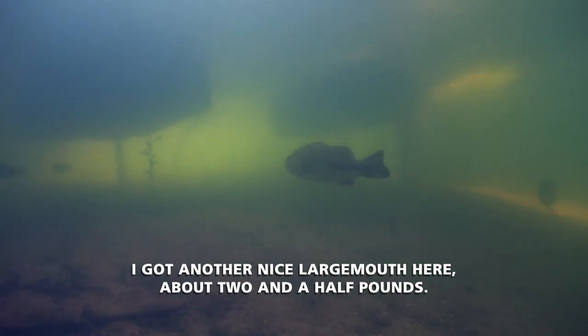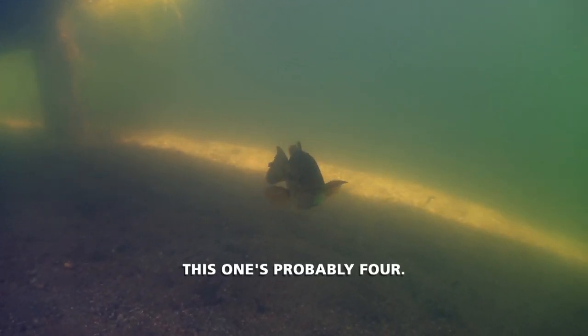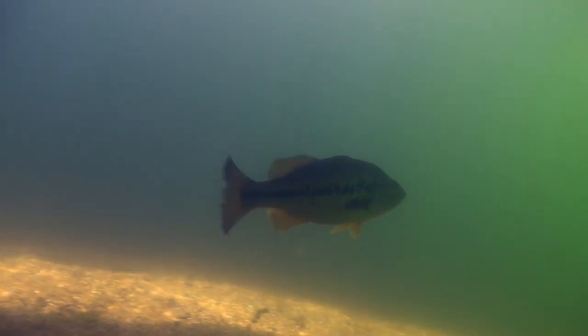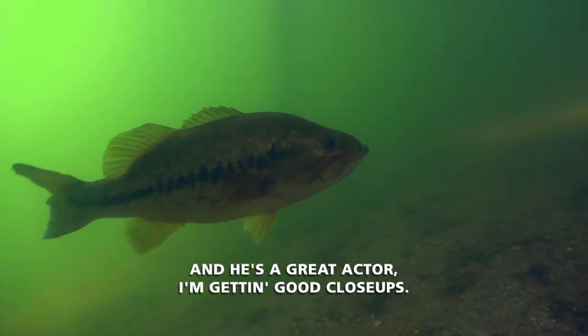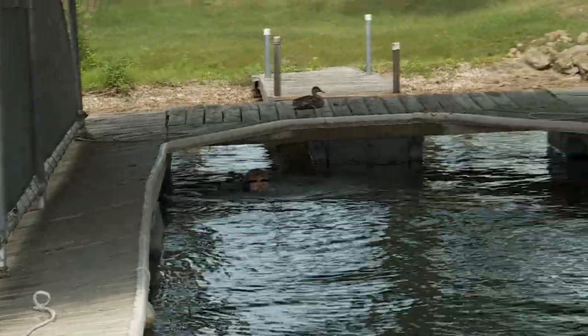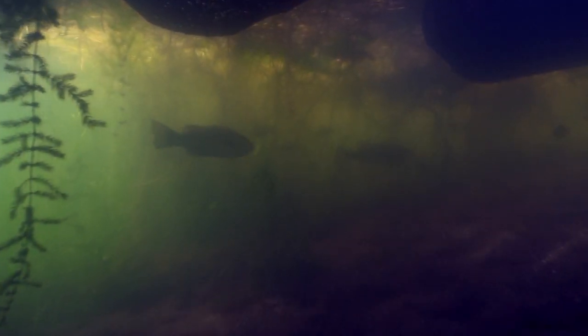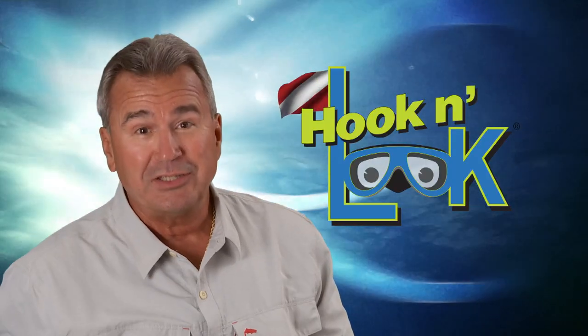I've got another nice largemouth here, about two and a half pounds. And a big pig — this one's probably four or better. This one's a pig. He's a good actor. Kim, what's he holding onto? Is he just sitting out in the open or suspended? Just hanging. He's a great actor — I'm getting good close-ups. I want to give him a close-up of my wacky worm. Kim, I bet all the times I've fished these docks I'm just not going deep enough. These fish look like they're holding back to the wall.